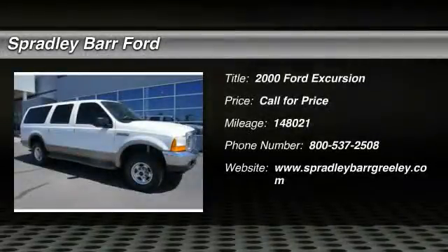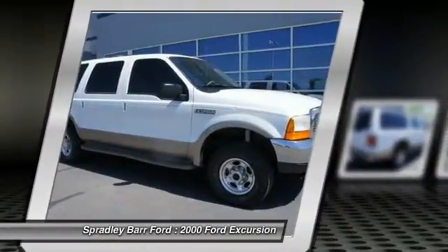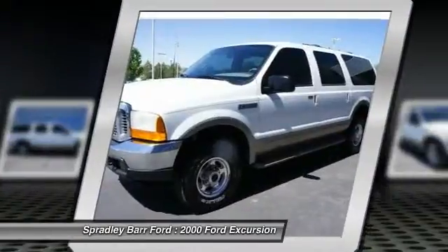The 2000 Excursion. The Ford Excursion is the full-sized SUV offered by Ford Motor Company. The SUV is a heavy-duty vehicle for both commercial and rural use. The Ford Excursion was brought into production as direct competition to the Suburban.